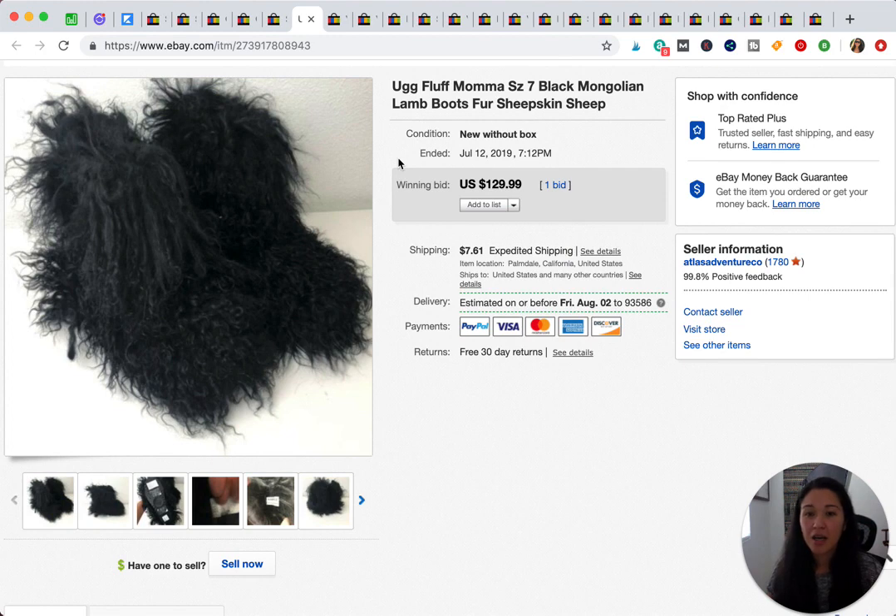These are Uggs I bought over a year ago at a warehouse sale. I'd sold three other pairs and didn't realize we had one more until we did a garage inventory. Even though it was the dead of summer — these sold July 12th — they still went for $129. I could have gotten more waiting until fall or winter, but we're trying to clear inventory, so I started the auction at $129 and it sold.